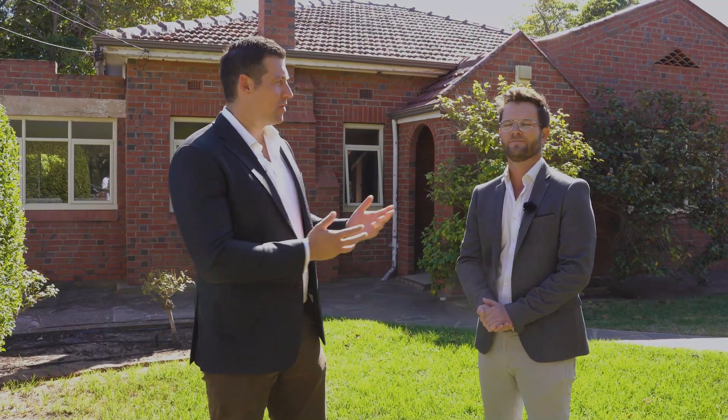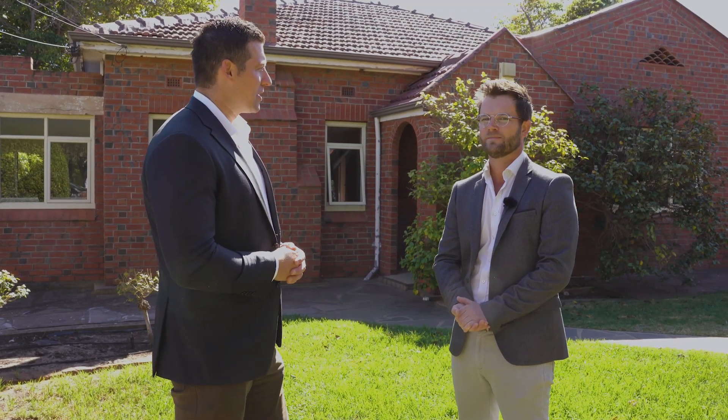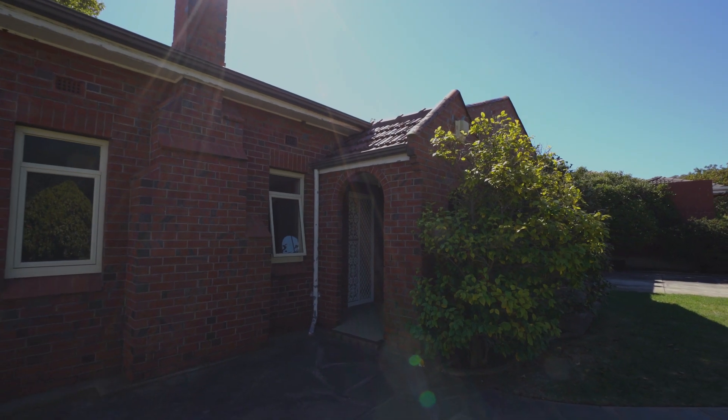Hi everybody, my name is James Packham and with me you'll recognize Paul Maeger, who selected our hot property this week. Today we're at 6 Hamilton Street in Summonan Park, James.